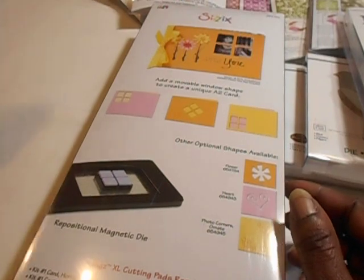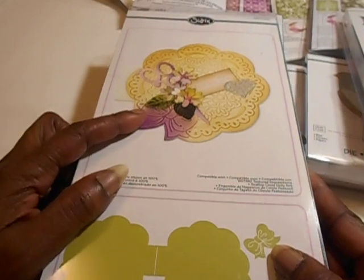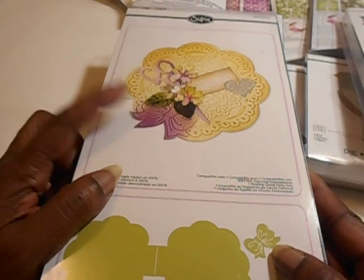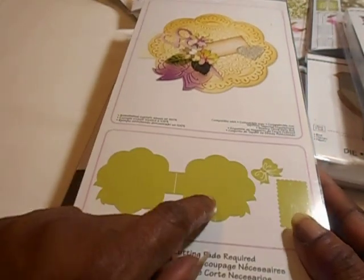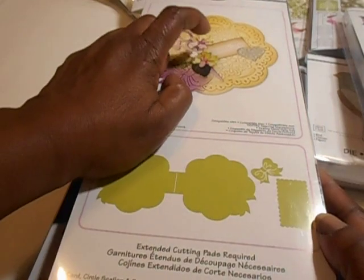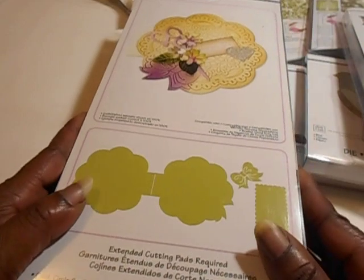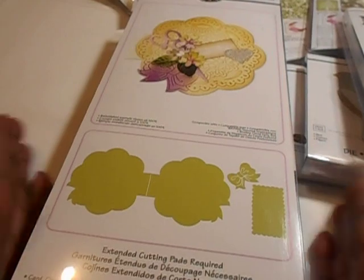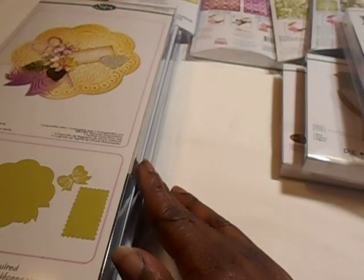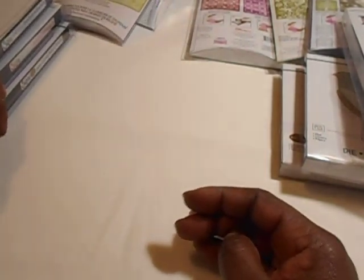I got this one, but I was a little disappointed because the picture on the Sizzix site showed that you get the card, the bow, and the sentiment part. I thought the scissors came with it, but hey, what can you say. I've seen those scissors in another set and I don't know why I didn't get that one. But it'll be okay because I have a Cameo so I can cut it from my Cameo — it really doesn't make a big difference.